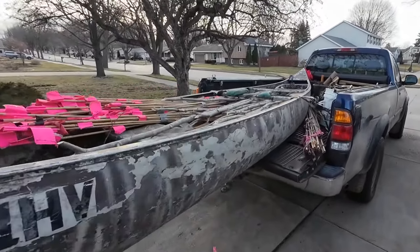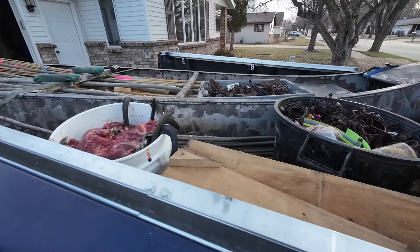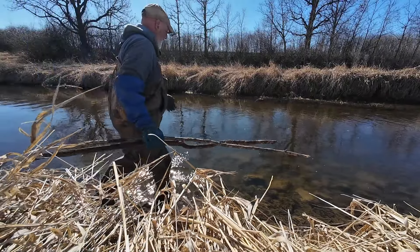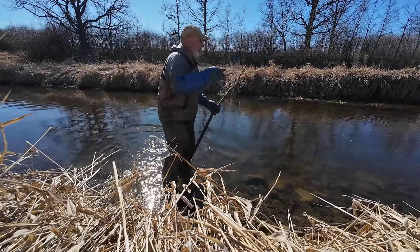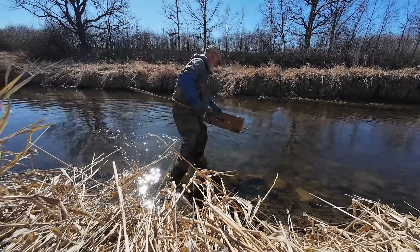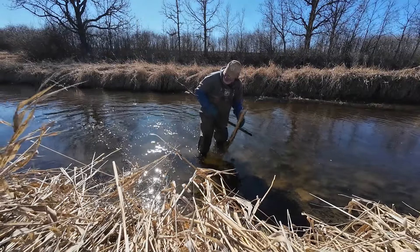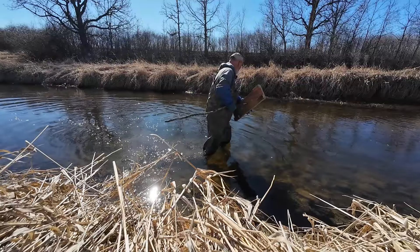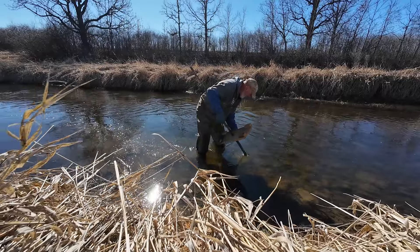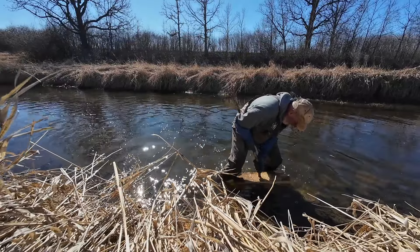We are on our way to do spring rat trapping on a lake we've only ever trapped once, so it'll be interesting. Me and Kenny had a creek that flows out of the lake we're going into, and we're along the highway here. We're gonna put a couple floats out because there's a lot of rats in here. It's all rock here — I can't even get the stake to start.